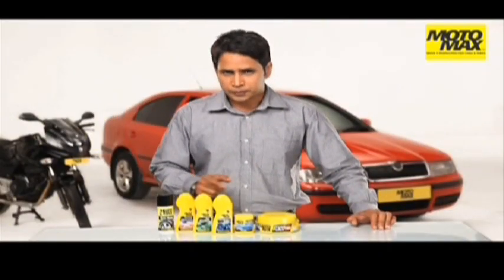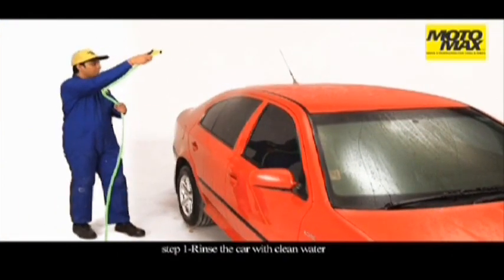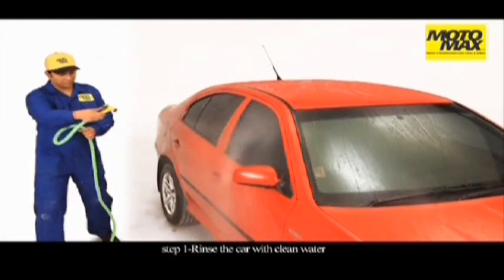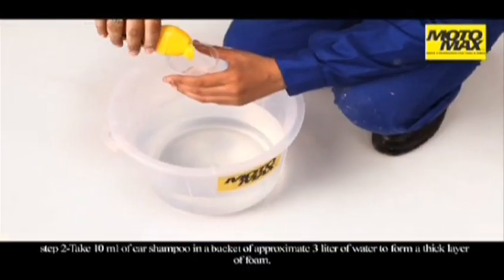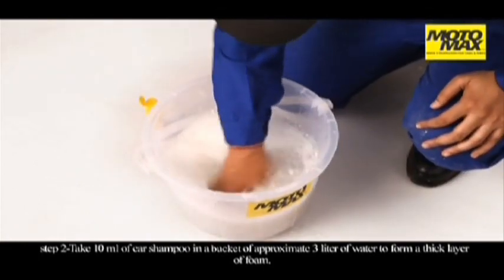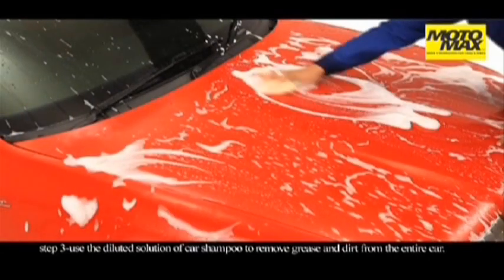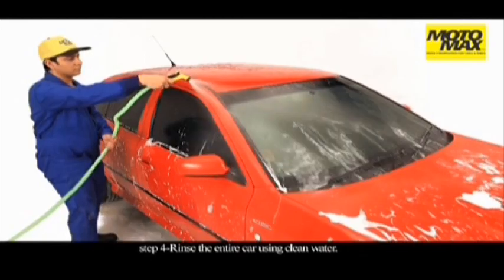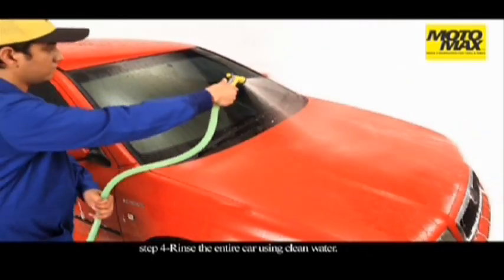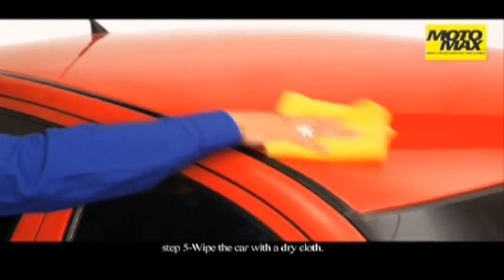Motomax car shampoo is absolutely easy to use. All you have to do is just follow these simple steps. Rinse your car with clean water. Take 10 ml of car shampoo in a bucket of approximately 3 liters of clean water to form a thick layer of foam. Use the diluted solution of car shampoo to remove grease and dirt from the entire car. Rinse the entire car using clean water.